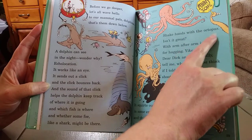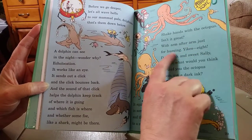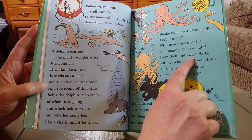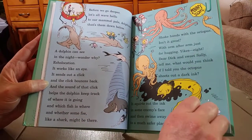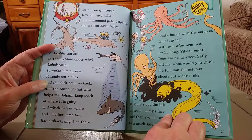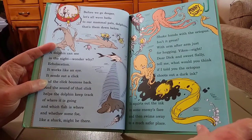Shake hands with the octopus. Isn't it great? With arm after arm, just for hugging — yikes, eight! Tell me, what would you think if I told you the octopus shoots out a dark ink? It squirts out the ink in some enemy's face, and then swims away to a much safer place.